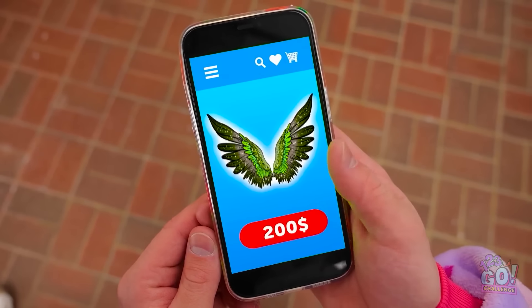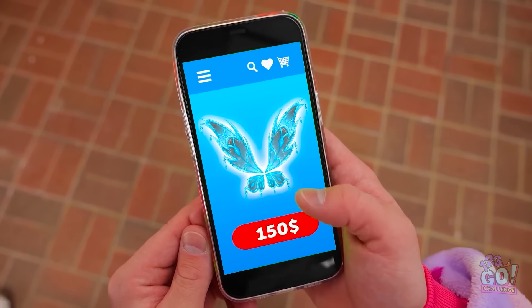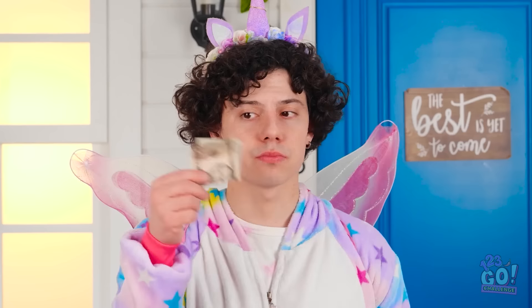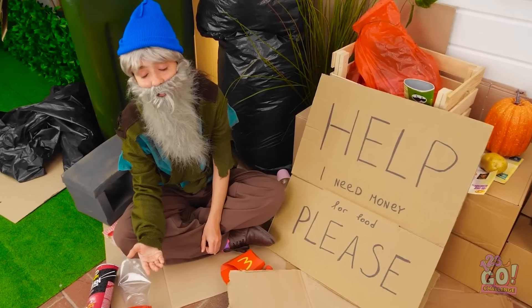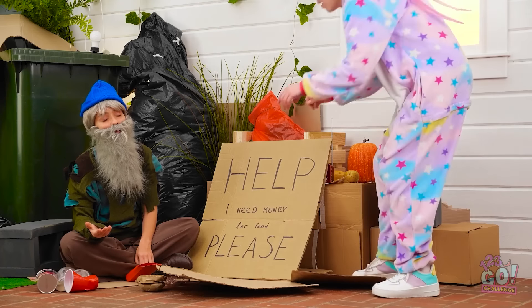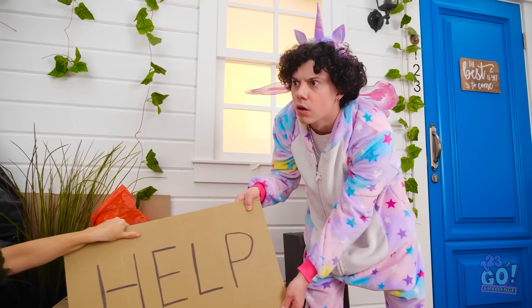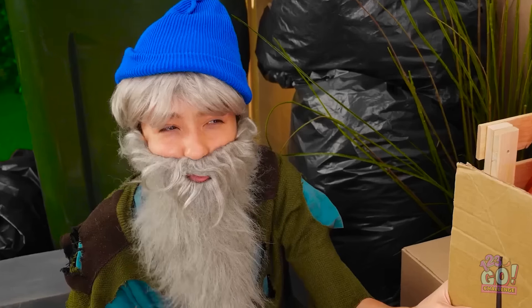Not gonna happen. But I have an idea. We need to do some shopping. This store has them all. What a great idea! But this is all I've got. Why am I not surprised? Wait a moment. A plan is forming. I know what to do. I need to borrow this. Nice and easy does it. Stop! Cardboard thief! So it's like that.